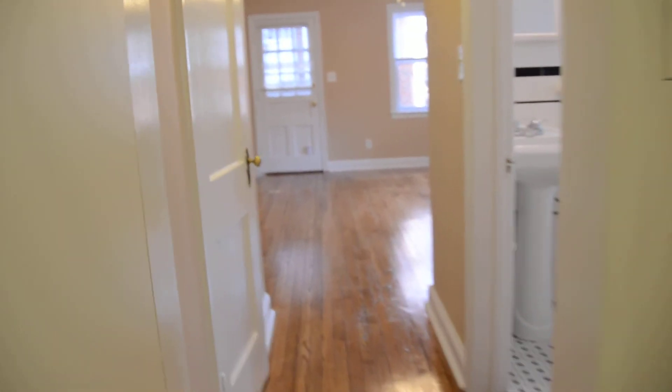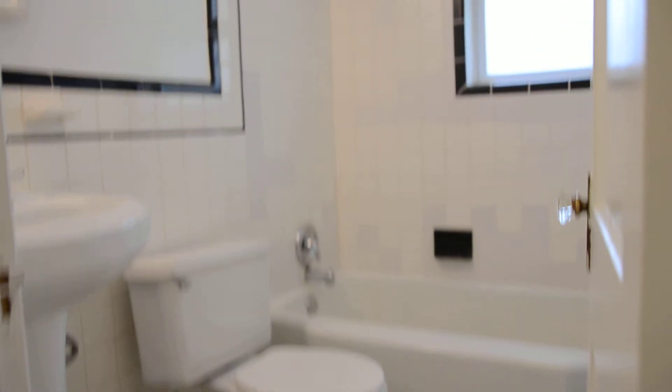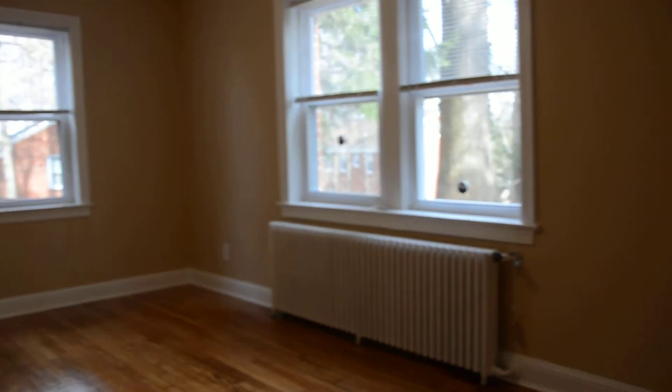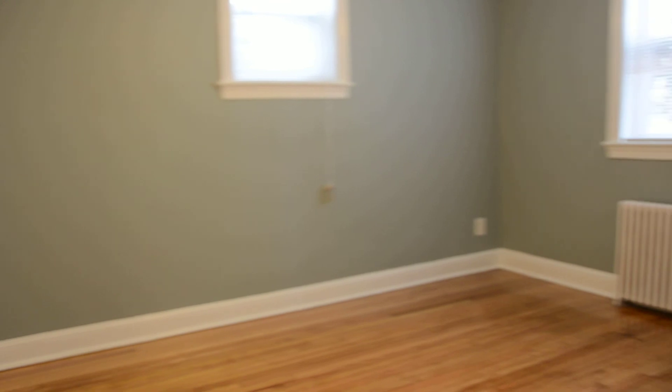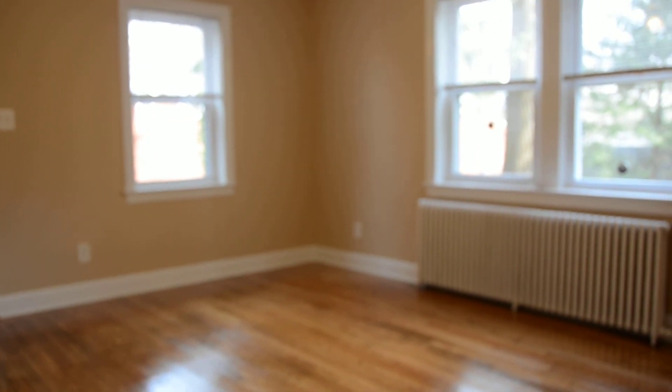Going back through the little hallway — here's the bathroom again, the closet, the living room, and the bedroom. That's pretty much everything. I hope you like the apartment. Come for a visit and check it out in person. Thank you very much for watching.